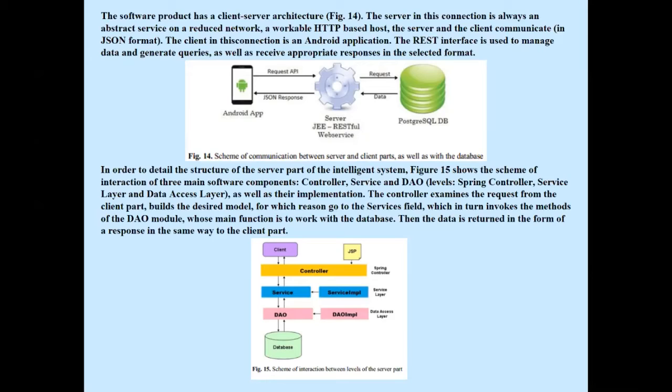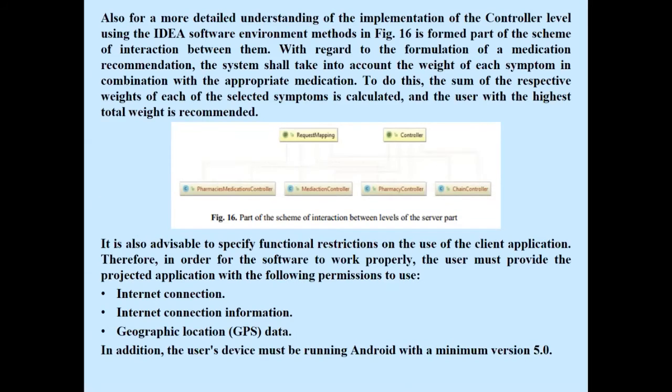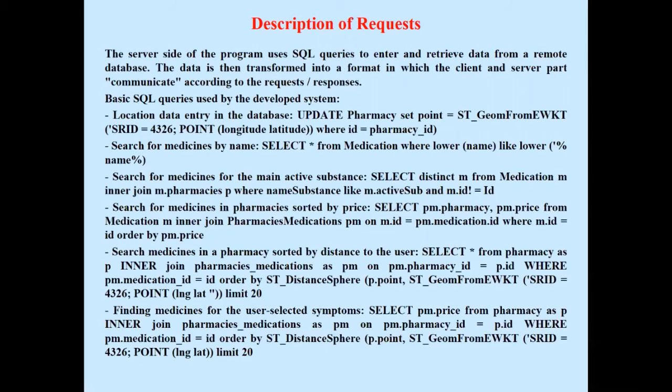The software product has a client-server architecture. The server is an abstract service on a network-accessible HTTP-based host, and the server and client communicate in JSON format. Figure 15 shows the scheme of interaction of the main software components of the server part, and Figure 16 details the controller level interaction. The user must grant the application the following permissions: internet connection, internet connection information, and geographic location data. The server side uses SQL queries to enter and retrieve data from the remote database, which is then transferred in the format used for client-server communication.